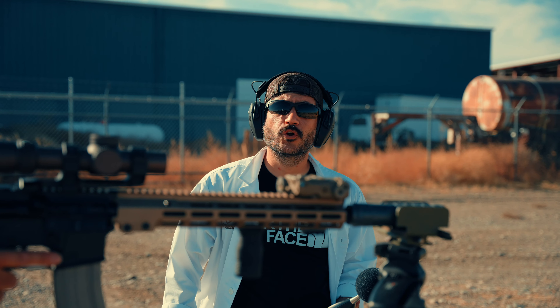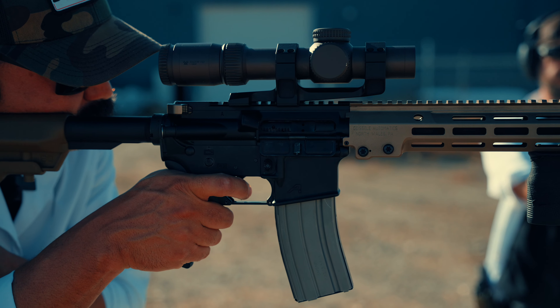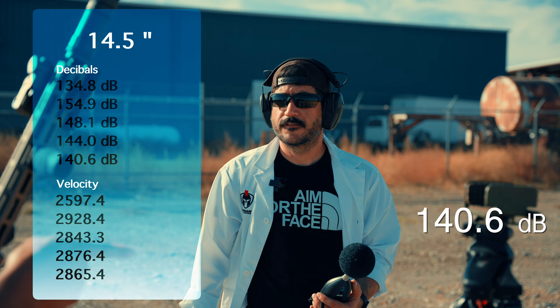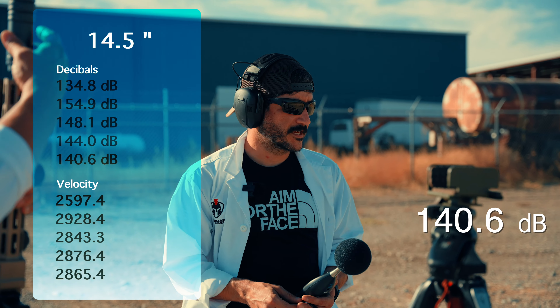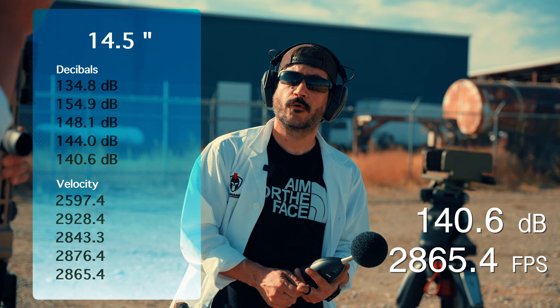14.5 with the full-stack GOAT — five baffles. We got 140.6 decibels. If you're wearing ears with that setup, you're hearing safe. Velocity is 2,865.4 fps.